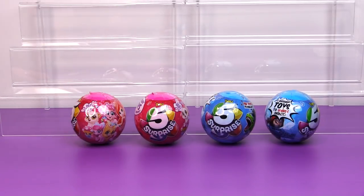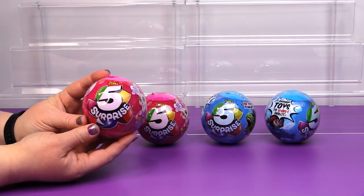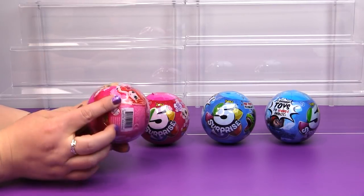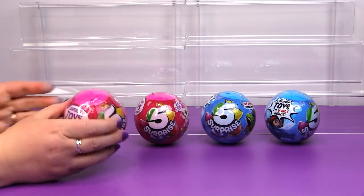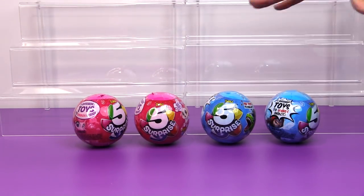Hi everyone, it's Jon and Ben, and today we're going to be opening up some LOL — wait a minute, no we're not. These are the Zuru 5 Surprise. These are showing up at Walmart stores now. One thing I have noticed is that the pink ones are selling a lot faster than the blue ones.